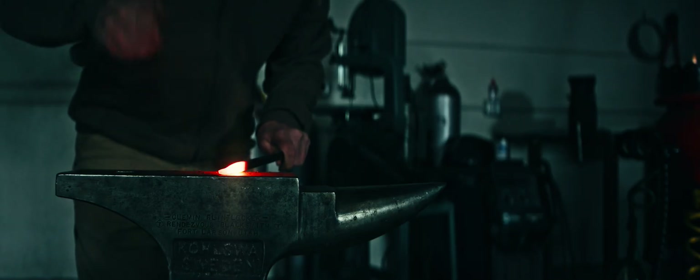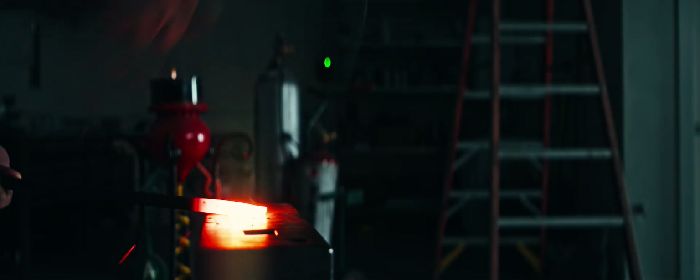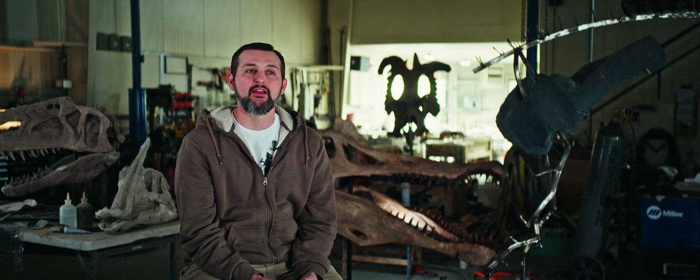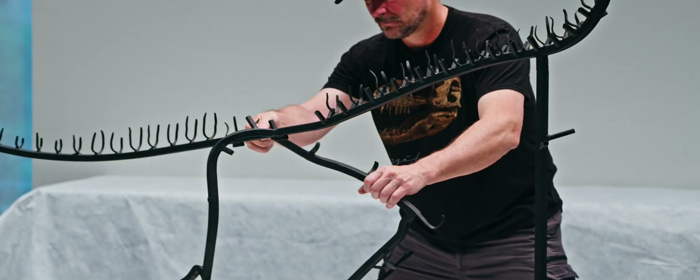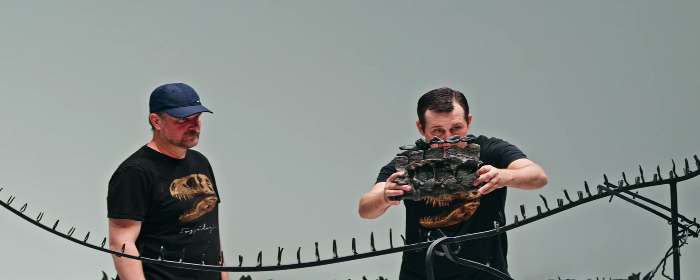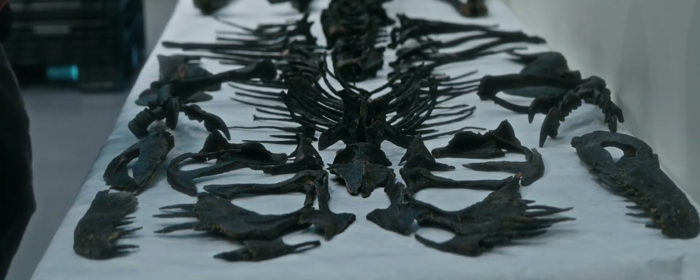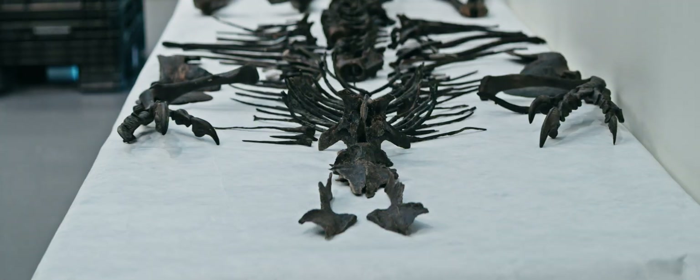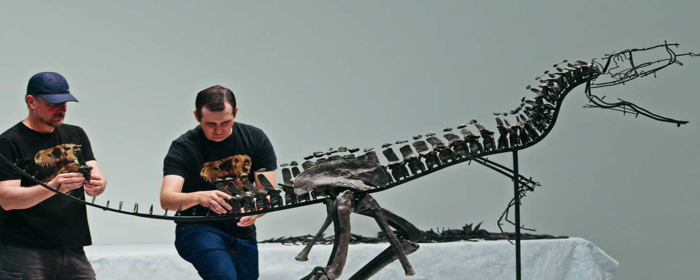The way the mounting was done is particularly important scientifically because you can remove each individual piece and study them. The goal was not only to mount it and make it scientifically accessible — with every original bone removable from the mount so it can be photographed, studied, or measured — but also to make it aesthetically pleasing and protective for many generations. To achieve that, a forging technique was used to create custom bracketry for every single bone. All bones are individually mounted so you can take the whole thing apart for deep study. The metalwork itself, without any bones on it, is a beautiful piece.